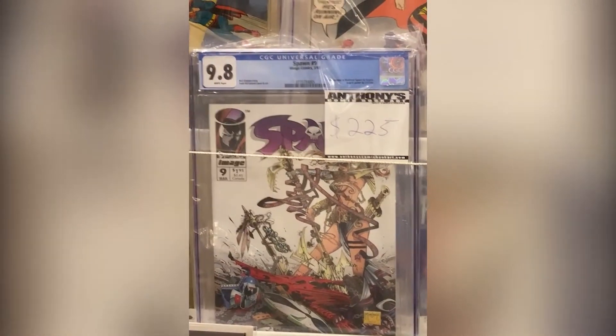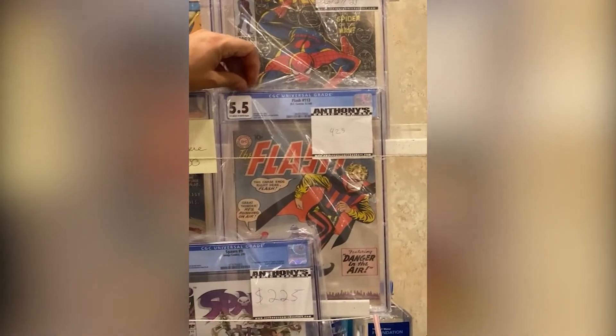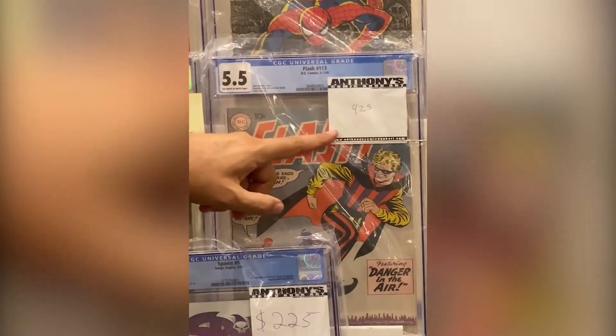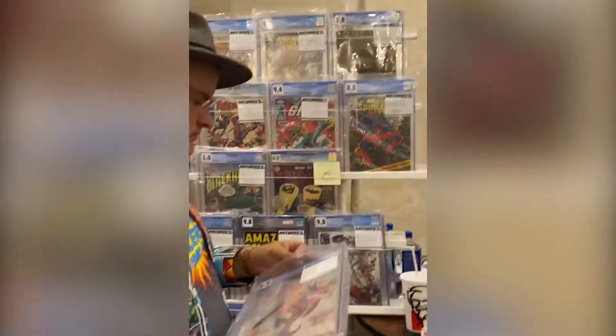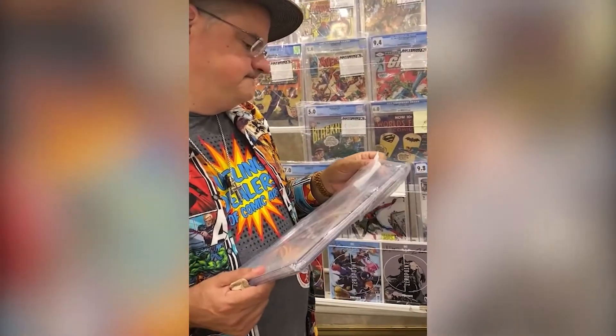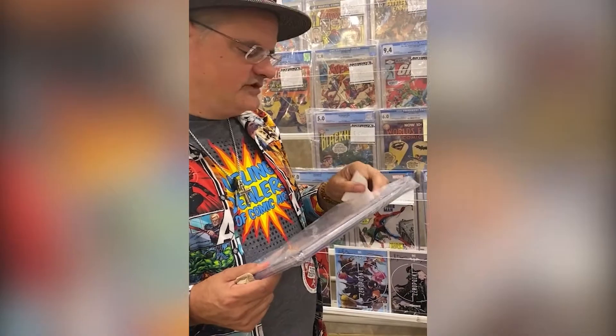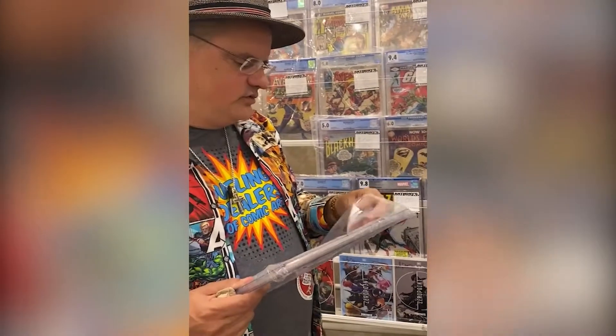Got a first Angela, graded 9.8, at $225. And we have a Flash 113 — I believe this is the first Trickster. Yep, first appearance of the Trickster at $425.